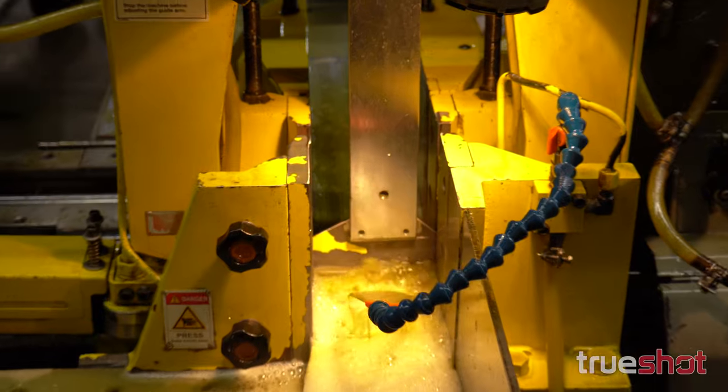We've got CNC mills — verticals, fourth axis. We've got a couple of five axis, a couple of horizontals, four lathes, a Swiss, a couple of wire EDMs. We're full service. We can make anything we want to make here.